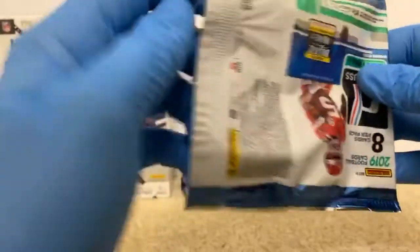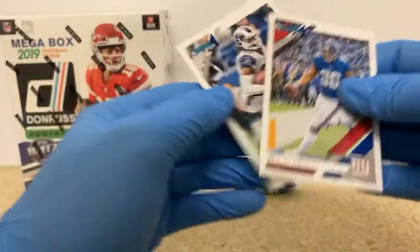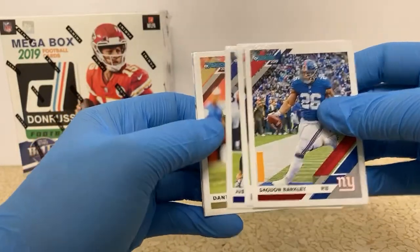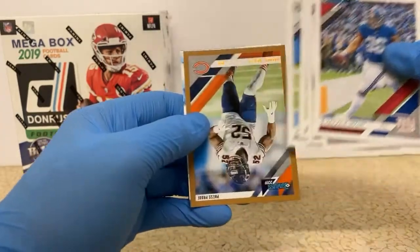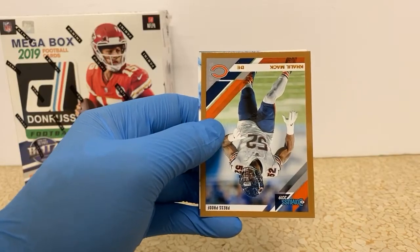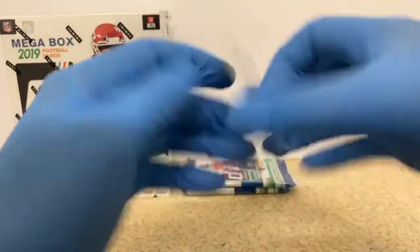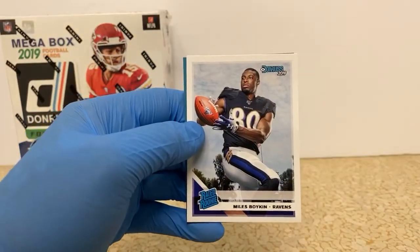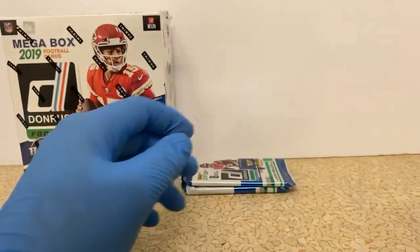One pack left, and then we should start getting our auto and MEM card of this box. Saquon Barkley. Todd Gurley in a Rams uniform. Justin Tucker. This stuff shows you how much time has changed in one year with all the players being shuffled. Dante Pettis, Sam Darnold. We've got a Khalil Mack bronze press proof for the Bears. White Hot Rookies, Ryan Finley — I think we got this card earlier. Bengals loading up on the Finley. And Miles Boykins, our rated rookie — another Ravens receiver.